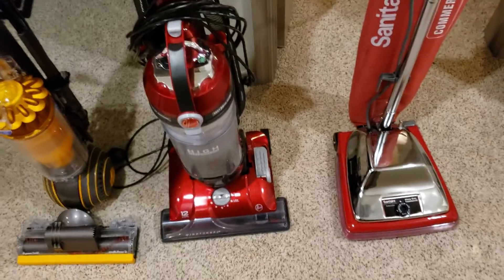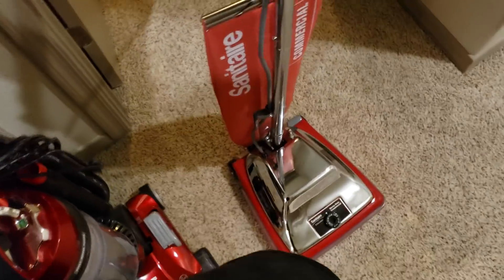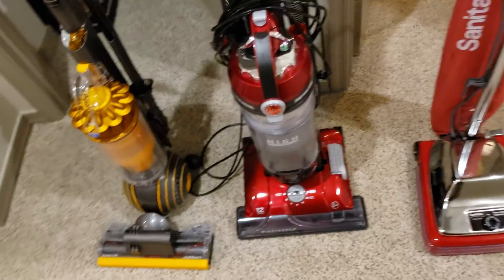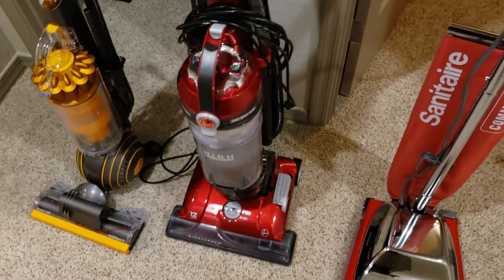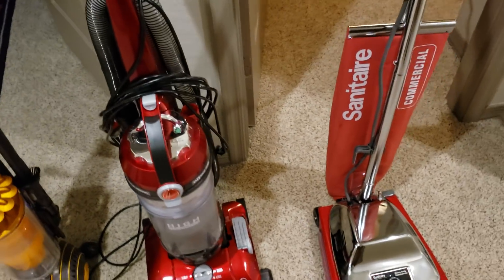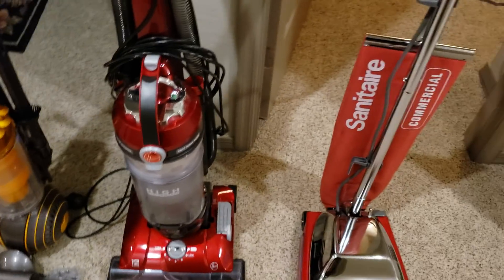Alright everyone, I have been asked this question by a few people, not really on my channel but in person: is there the perfect vacuum? Is there a vacuum that does everything well? The answer is no. There is no perfect vacuum. You will always be trading something for something else.